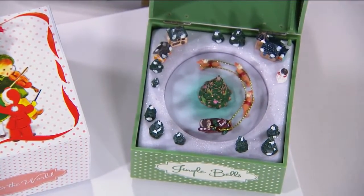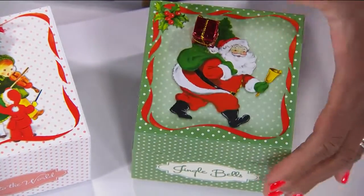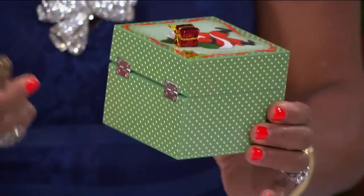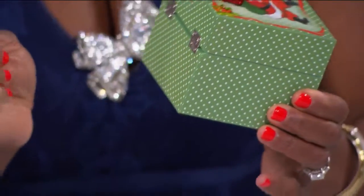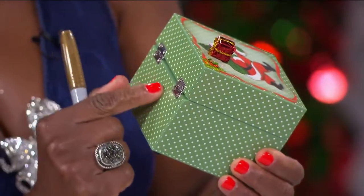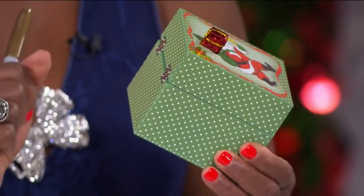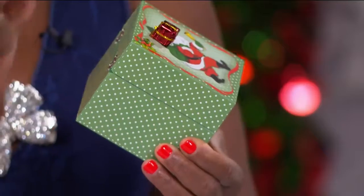This makes a sweet little stocking stuffer, a lovely gift. I want to share a secret — we were talking about this earlier, Robin and I. If you want to melt someone's heart, on the side or on the back, take one of the permanent pens — maybe in gold, silver, or black — and write the year, Christmas 2018, and maybe who it's from and who it's going to. I have to tell you, if my father, who passed away five years ago, had given me a little box like this, of all the things that he's ever given me, and he wrote on it —